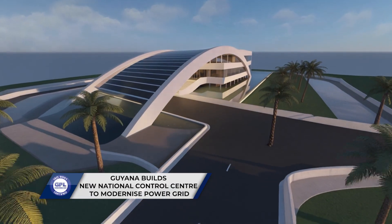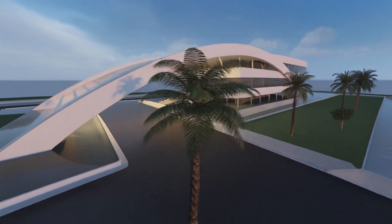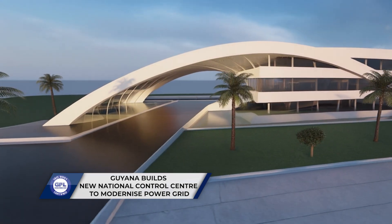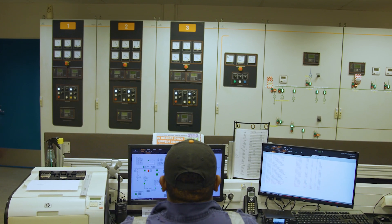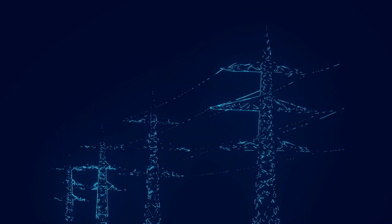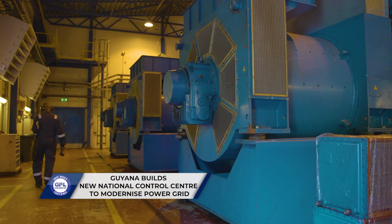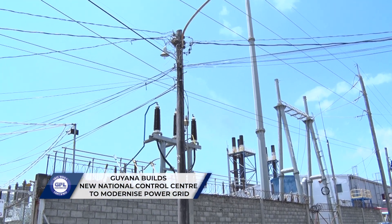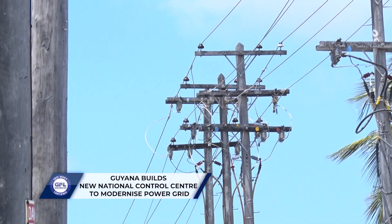What makes this facility so special? For starters, it will house state-of-the-art SCADA systems — that's supervisory control and data acquisition — along with EMS, DMS and GMS platforms, all designed to give GPL full visibility and control over the national power grid. SCADA is a computer-based system that monitors and controls equipment such as high-voltage power lines and generators, while EMS energy management systems manage how electricity is used across the power grid. The GMS generation management system controls power plants and other electricity sources, and the DMS distribution management system manages the flow of electricity through distribution lines that deliver power to homes and businesses.